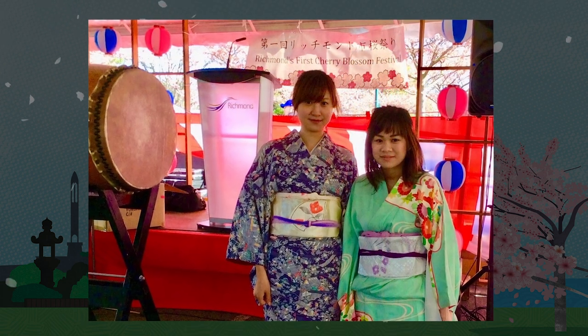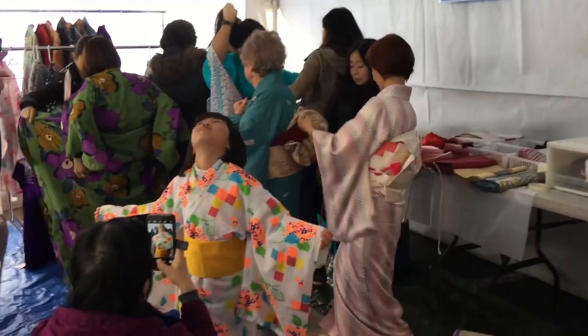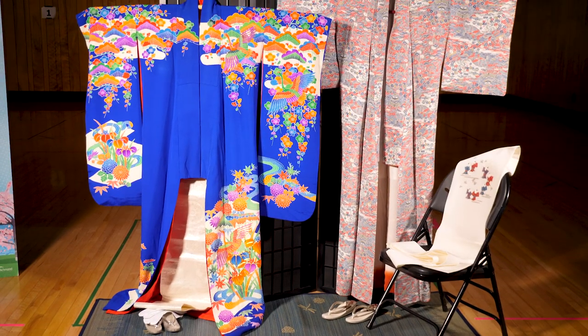Mio Saito, a former teacher at the Steveston Japanese Language School, coordinated the Kitsuke tent from 2017 to 2019. Konnichiwa, I am Mio Saito. I was a teacher at the Steveston Japanese School and a principal for 22 years.